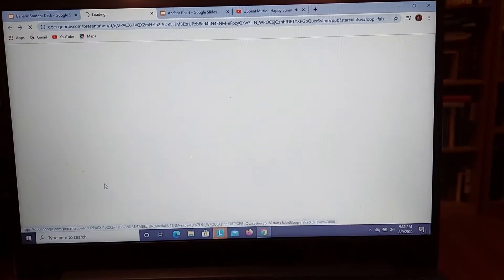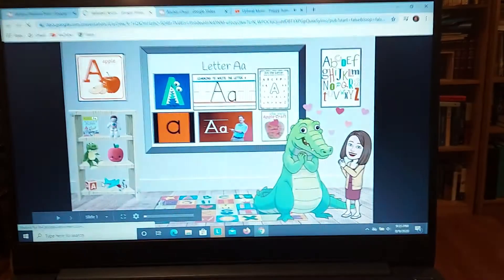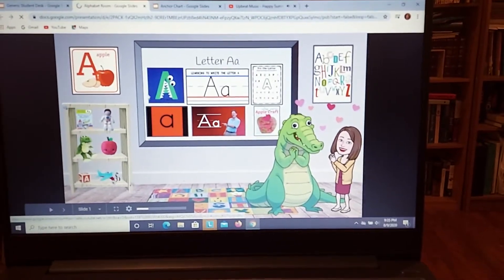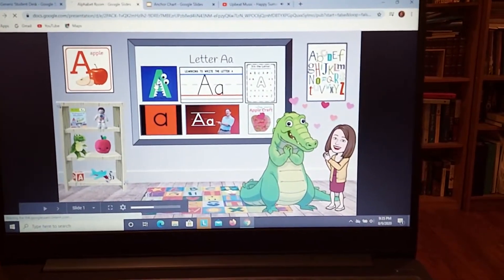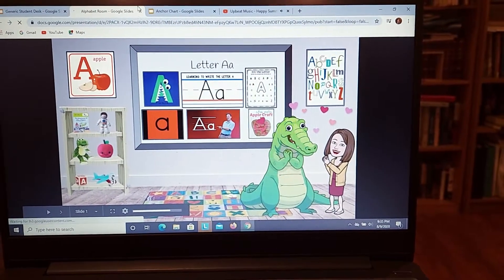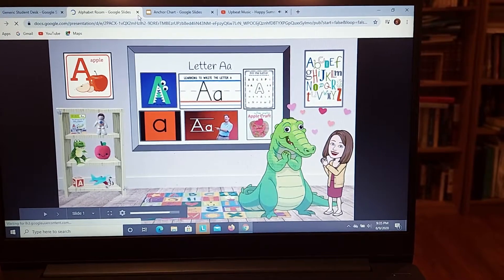This is a Bitmoji classroom, and this is for here in a couple of weeks. I'm going to go ahead and give you access to that when we do that, and all of these things are clickable too. I'll do a whole different tutorial on that when we get to that part of the school year, but they are linked to different videos and things like that.